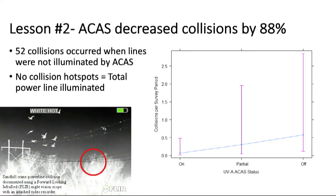The second lesson: a significantly higher proportion of collisions occurred when the ACAS was turned off. Our top model indicated that having the focal ACAS on reduced collisions by 88% on the focal line and by 39% on the other line, suggesting a neighboring effect. This was supported by a 2021 study in the San Luis Valley of Colorado, where sandhill cranes avoided not only the illuminated span but also multiple spans on each side.